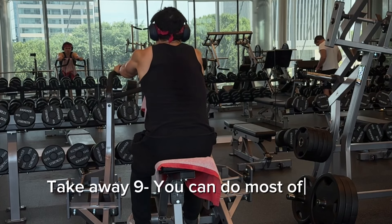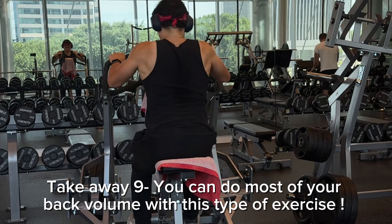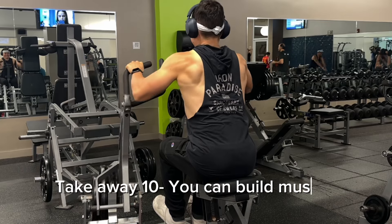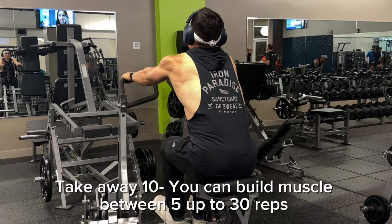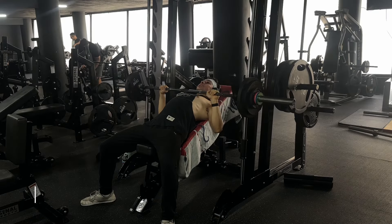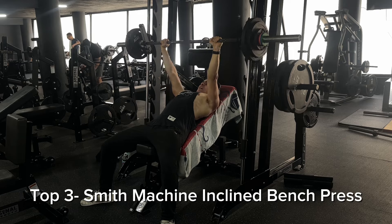You can do a lot of sets if your recovery allows — anywhere from 8 up to 30 reps, depending on the exercise and how you recover. In my opinion, 8 to 20 reps is a solid rep range for chest-supported rows. It's also very easy to set up, which is another reason I love this exercise.